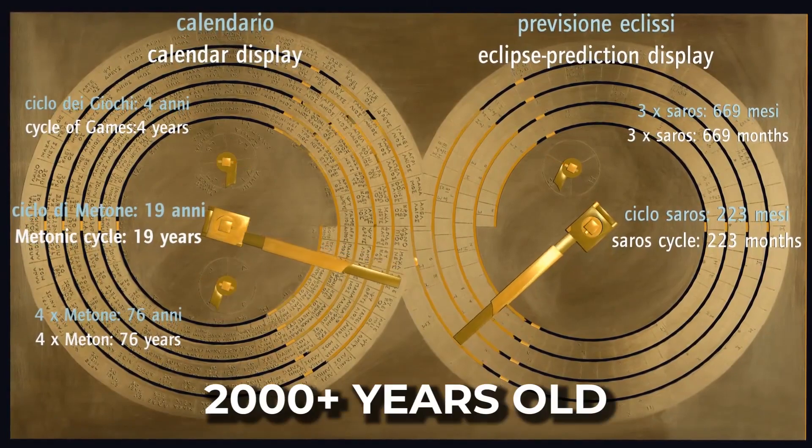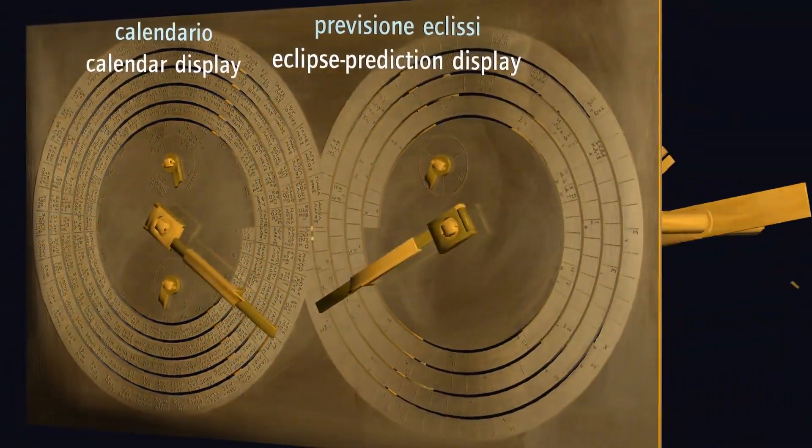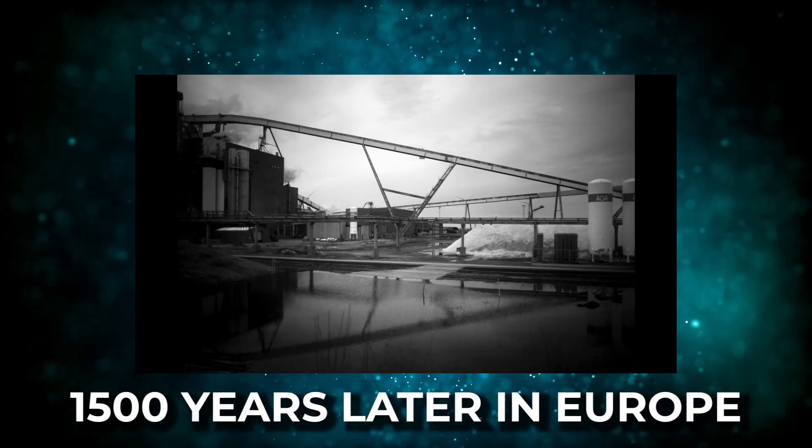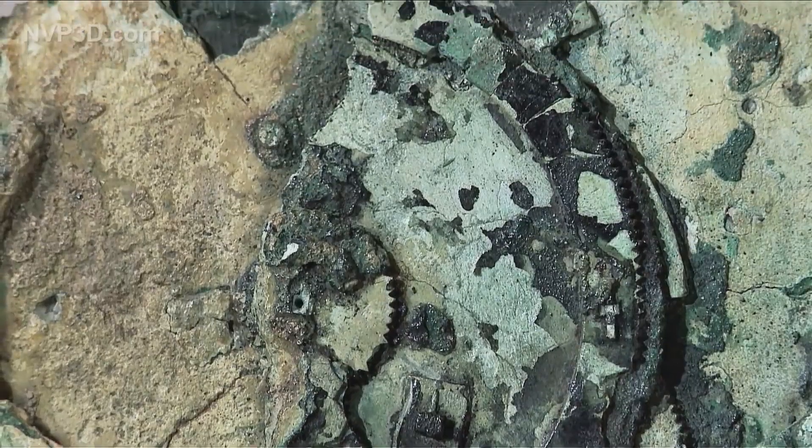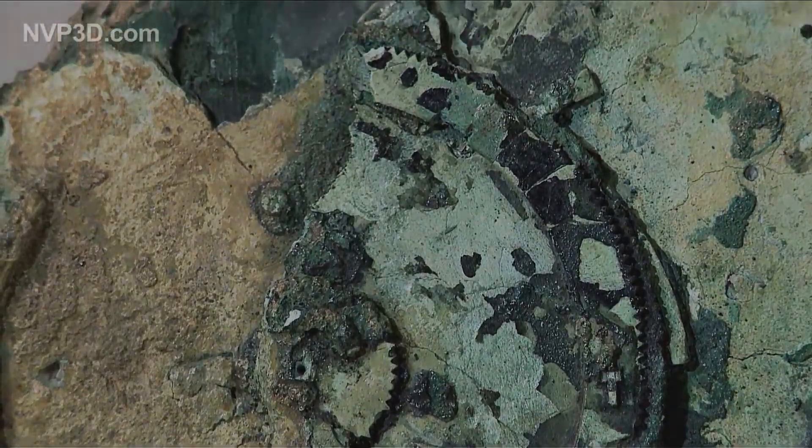The clock was 2,000-plus years old, but nothing similar to the mechanism was produced until 1,500 years later in Europe. Could it be the only clock of the ancient world?